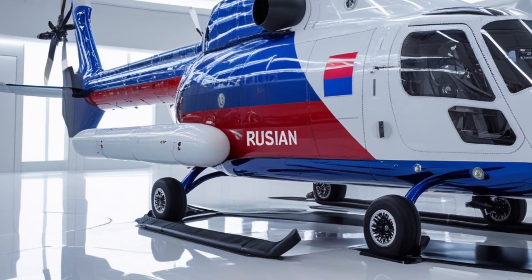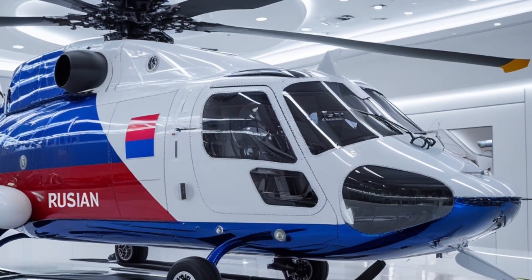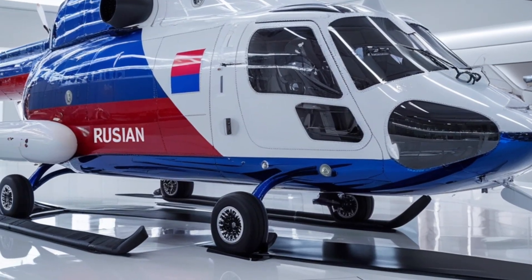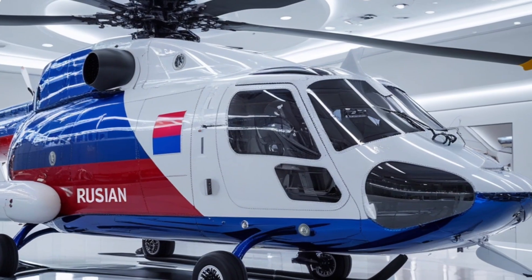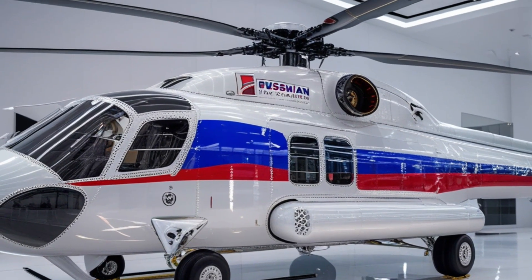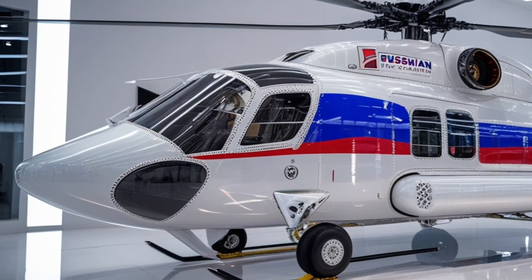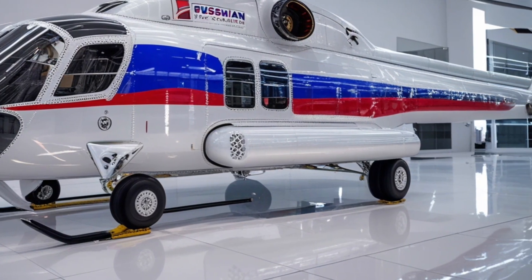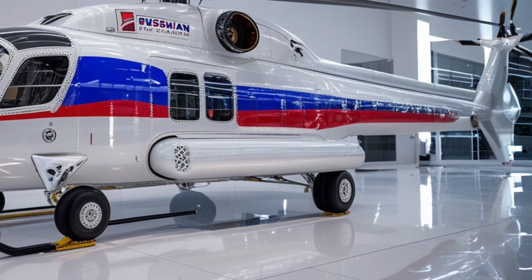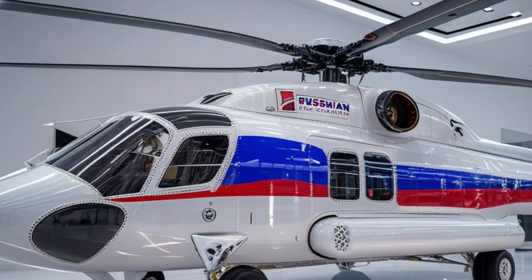In terms of versatility, the Ka-60/Ka-62 family demonstrates remarkable adaptability. Military operators can outfit the Ka-60 with a range of weaponry, including precision-guided missiles, machine guns, and rocket pods, while still retaining transport and reconnaissance capabilities. The Ka-62, meanwhile, can be configured for medevac missions, search and rescue operations, or corporate transport, showcasing the platform's flexibility. This multi-role capability allows operators to maximize the utility of a single airframe across multiple mission profiles.